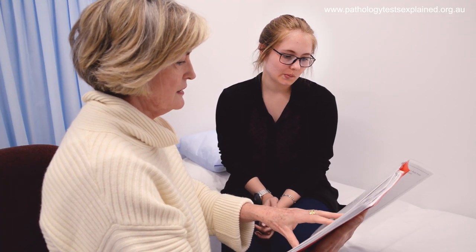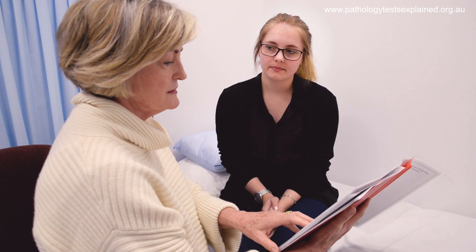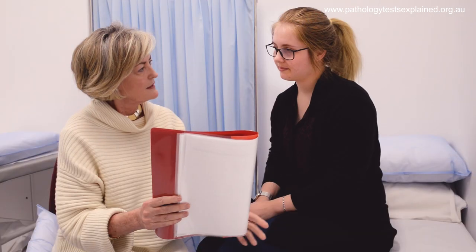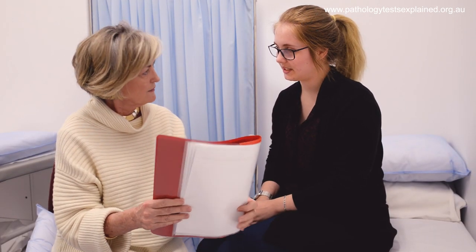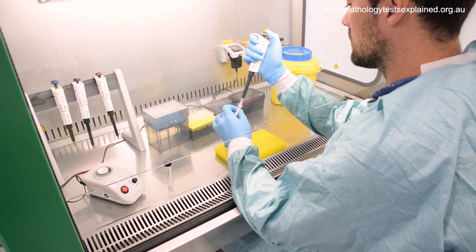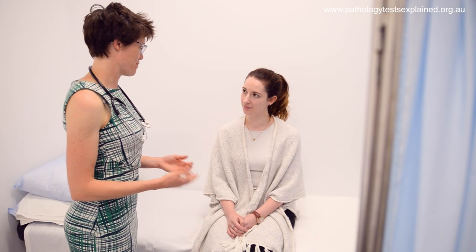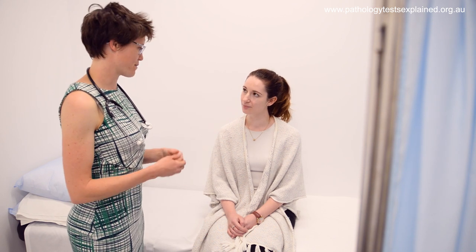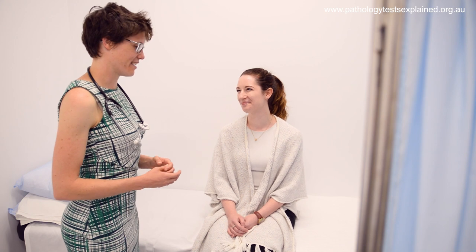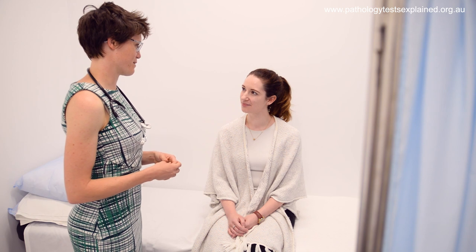The HPV test is a completely different test, although it is collected in the same way. The HPV test has a sensitivity of greater than 90%, so if there is virus DNA in that sample, we are likely to detect it. The pap smear needed to be performed every two years, but the Australian Cervical Screening Program recommends that because of the higher accuracy of the HPV test, women aged 25 to 74 years only need to be screened every five years.